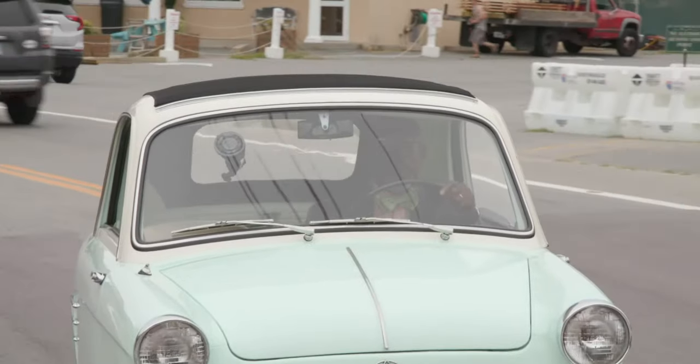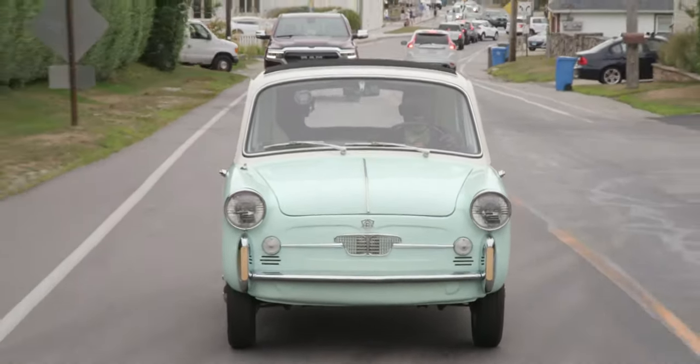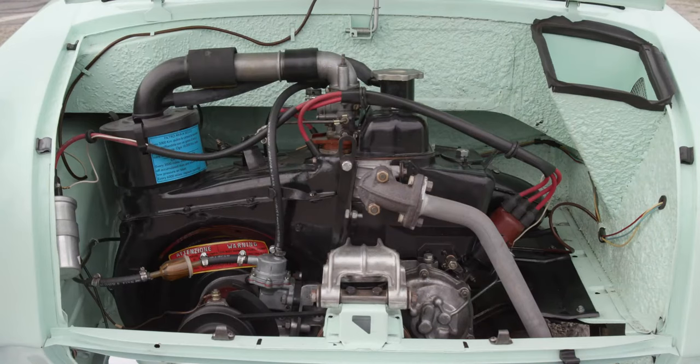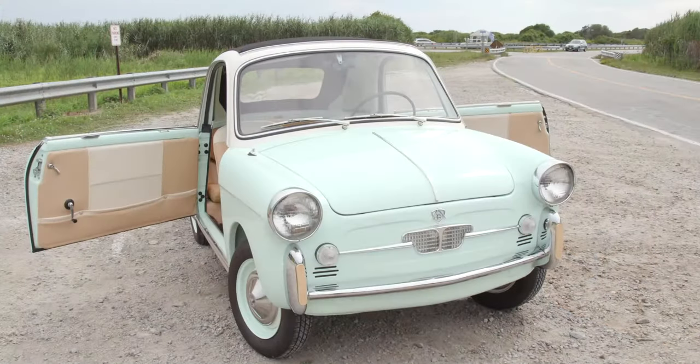These Autobianchi are very proud to be a super deluxe micro car. And of course, this car is one of the cars we'll be featuring in our upcoming exhibition, Small Wonders: Mini, Micro, Pedal, and Toy Cars, later in the year. It's a strictly two-seater car with a little luggage bench behind me. The front compartment is largely taken up with the spare tire and, of course, in the back is the engine. But the level of finish, while very simple, is very high. The new owner of this Bianchina knew that he or she was paying for a deluxe product.